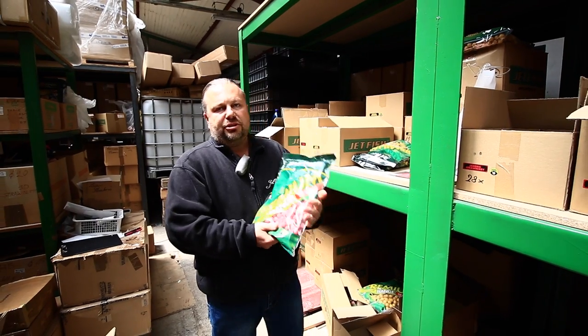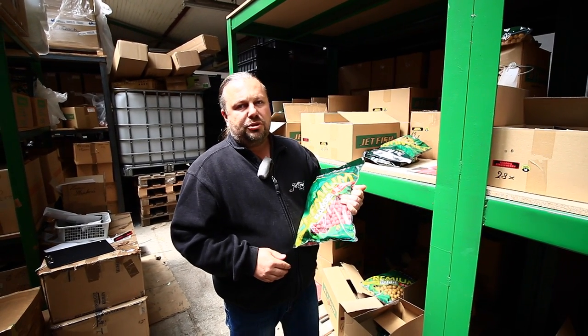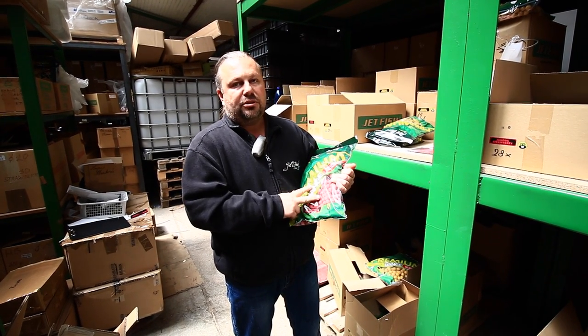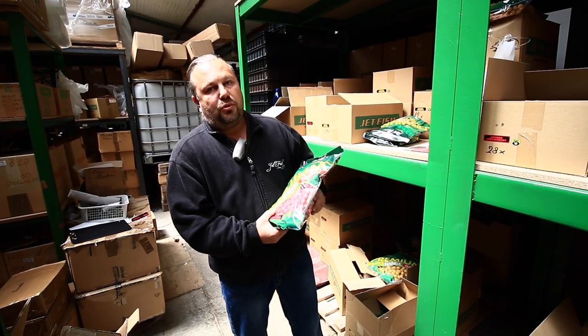Druhou naší řadou je řada Premium. Řada Premium prošla obrovskou revoluční změnou – byly přidány ptačí zoby, mléční proteiny, a patří dneska mezi nejlepší boilie na trhu v této cenové kategorii. Vyrábíme v průměru 16 a 20 mm v 8 příchutích.